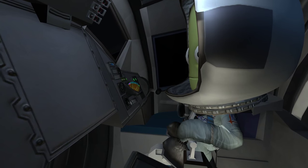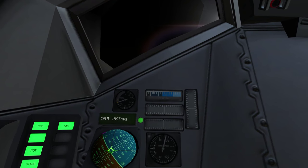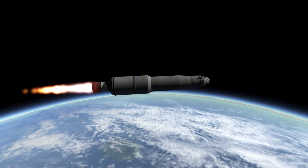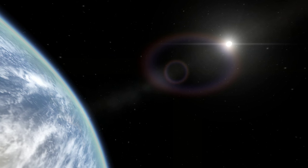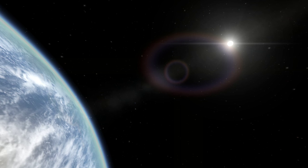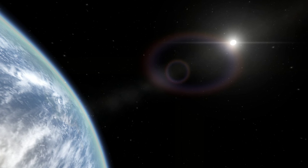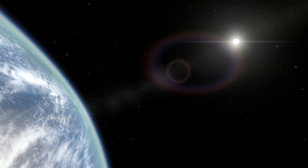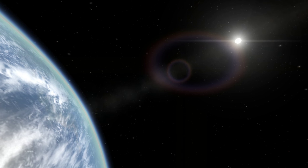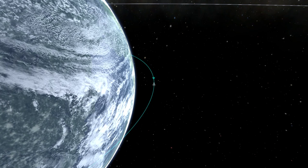Apollo 11, Houston — your guidance has converged, you're looking good. Booster says it's looking good at 5 minutes. Apollo 11, Houston — you are go at 5 minutes. Roger, you're all go. Mark — S4B to COI capability. Everyone's reporting go here in the control center. Go at 6 minutes. Apollo 11, you're go from the ground at 6 minutes.